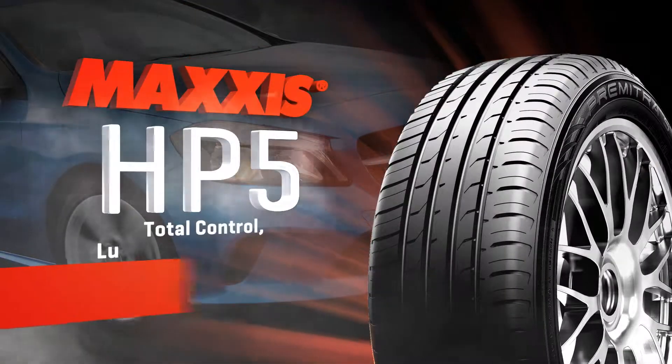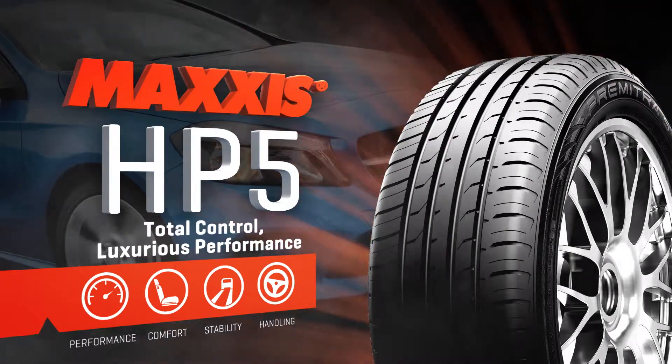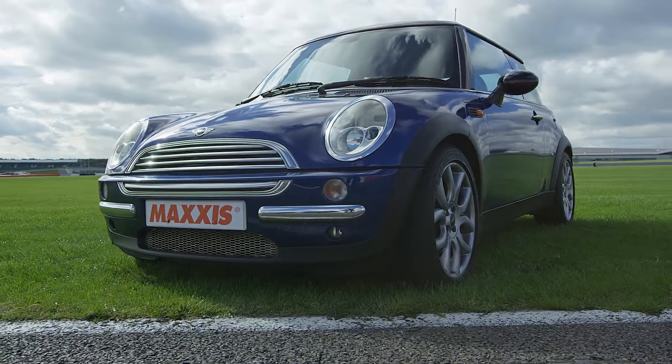The Maxxis HP5 — Maxxis next generation ultra high performance tyre, engineered to deliver total driving control and luxurious passenger comfort.